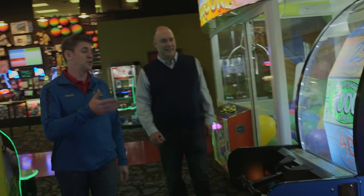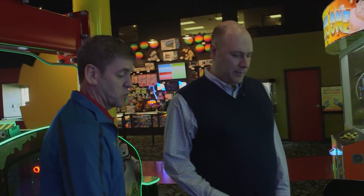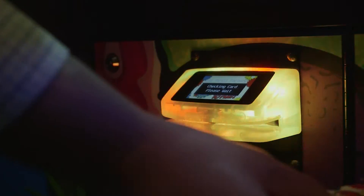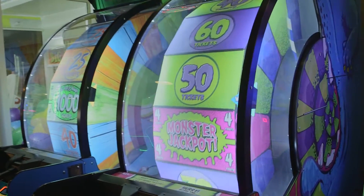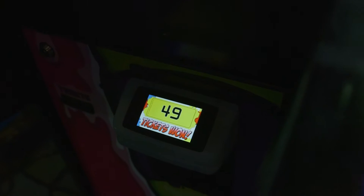Monster Wheel and Big Bass Wheel are two of the common redemption games. You simply swipe your card, black stripe in, and this one usually pays out some pretty good tickets. I gave it a pretty good spin, so I'm pretty confident. Just passed the jackpot, but tickets go right on your card.